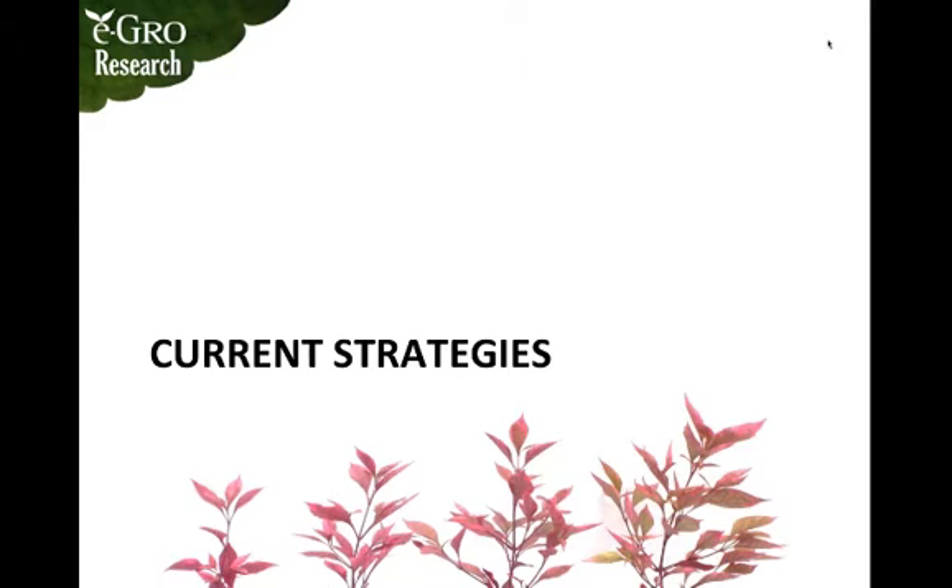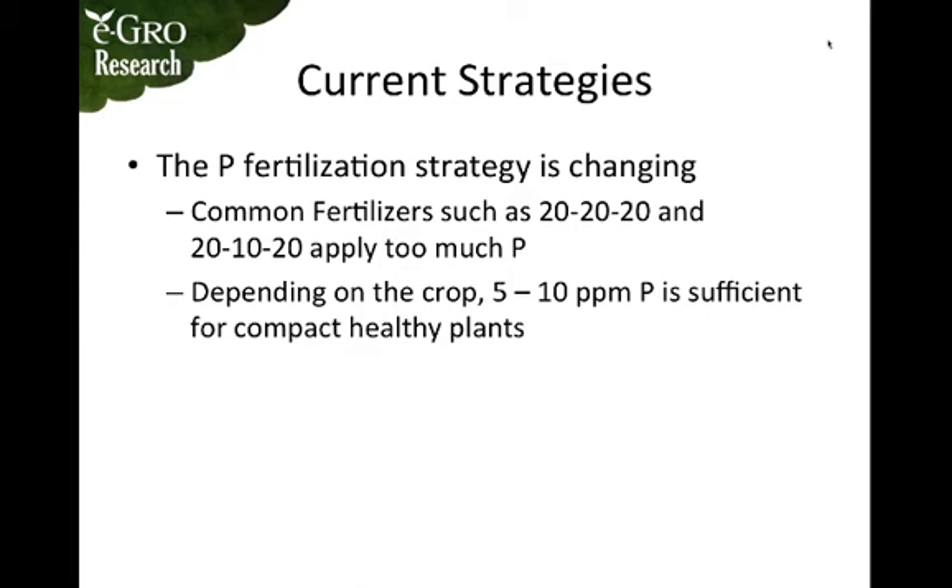Let's start with current strategies. Over the last several years the phosphorus fertilization strategy has been changing. Common fertilizers such as triple 20 and 20-10-20 have been found to apply far too much phosphorus. Depending on the crop, only five to ten parts per million of phosphorus is sufficient for compact and healthy plants.